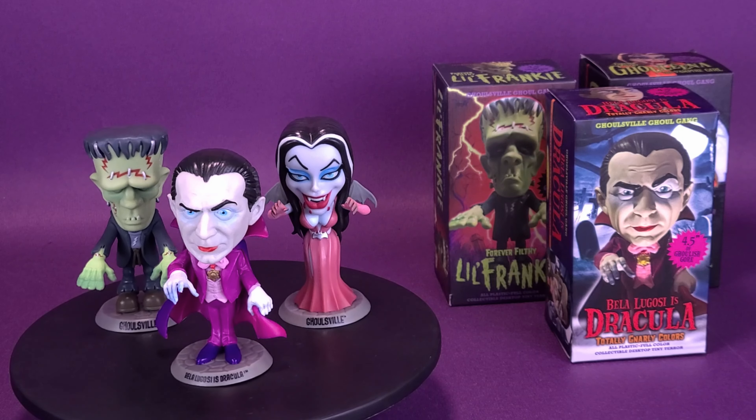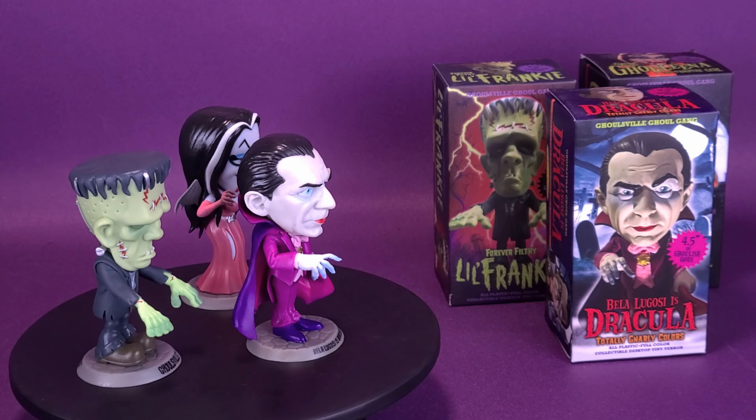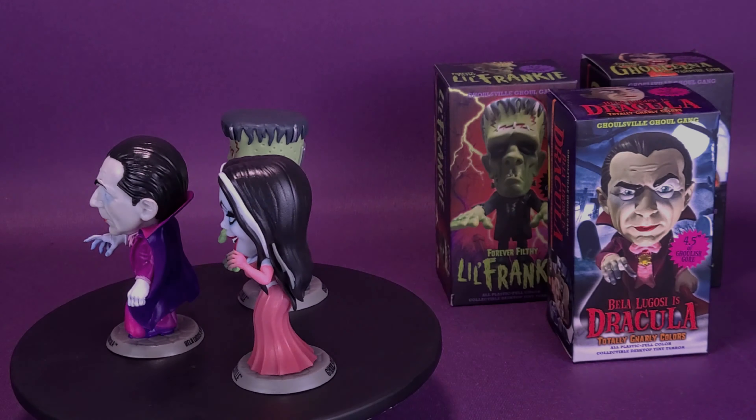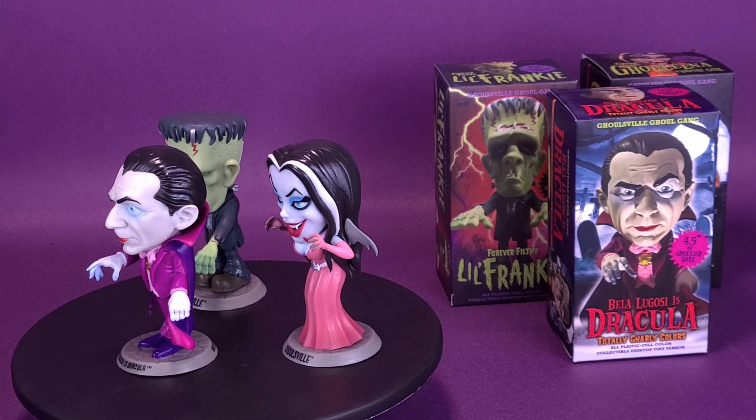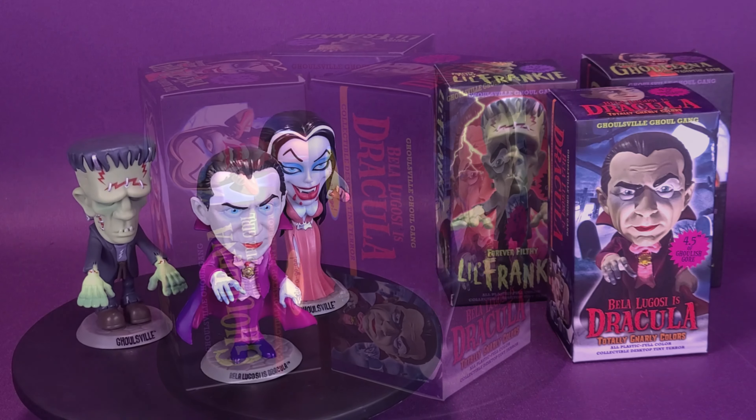When it comes to classic creeps, the gang's all here. Here's your look at the Retro-A-Go-Go Ghoulsville Ghoul Gang — straight from the graveyard in sickly colors of decay, they're rad and rotten and will never be forgotten.